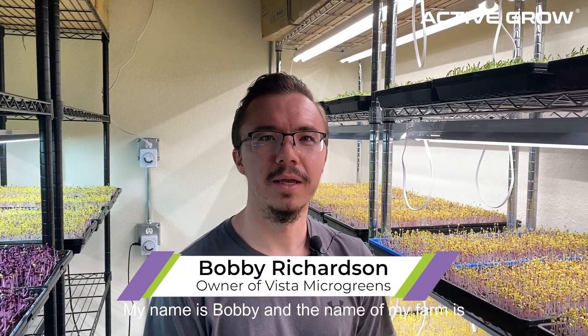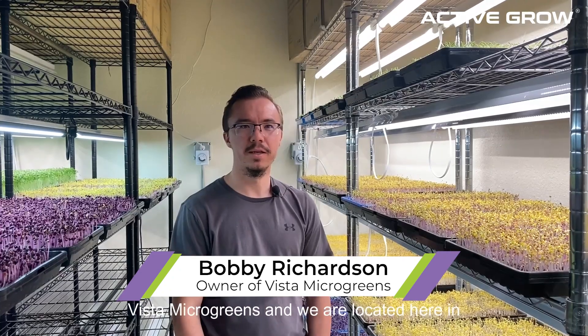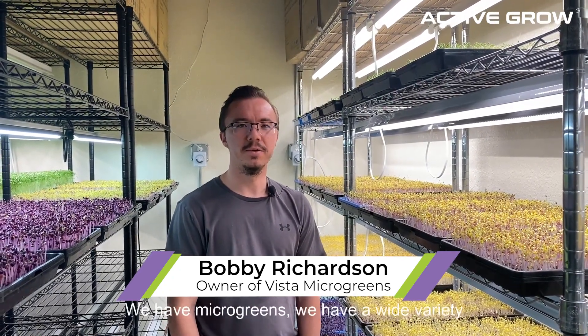My name is Bobby and the name of my farm is Vista Microgreens. We're located here in Sierra Vista, Arizona, about an hour south of Tucson, Arizona.